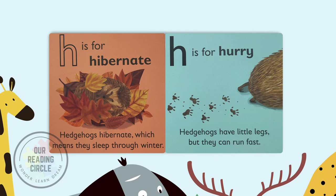H is for hibernate. Hedgehogs hibernate, which means they sleep through winter.